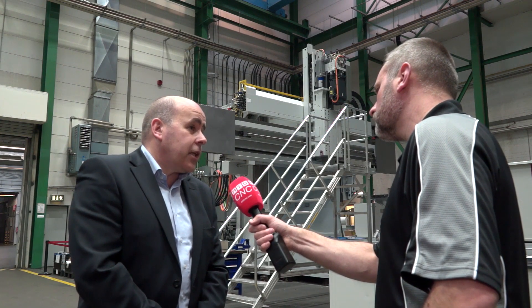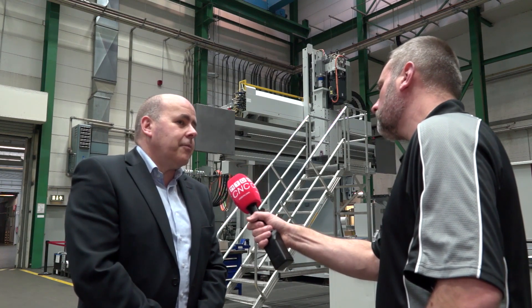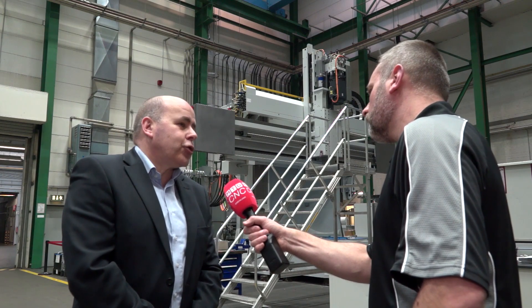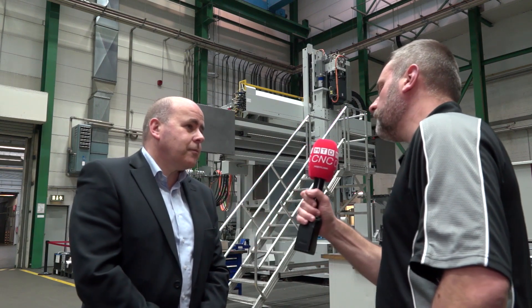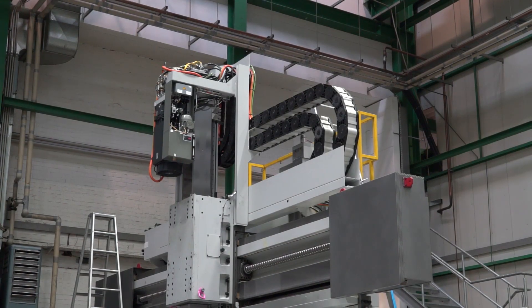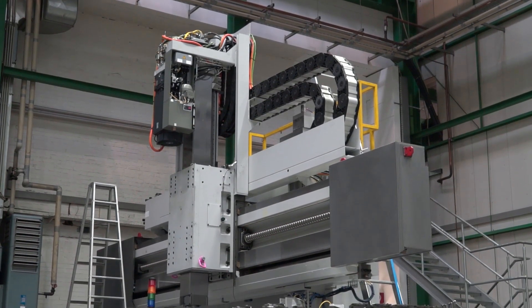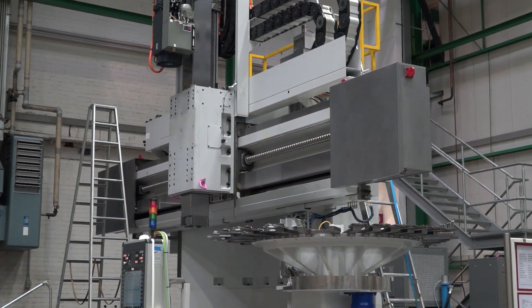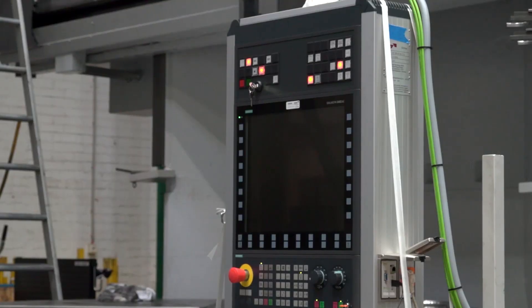That is of course a great opportunity to shorten the machining time, which obviously saves them cost. But when you look at the machines behind me, what makes these machines a little bit different? First of all, these machines are based on a cast iron design combined with hydrostatic guideways.